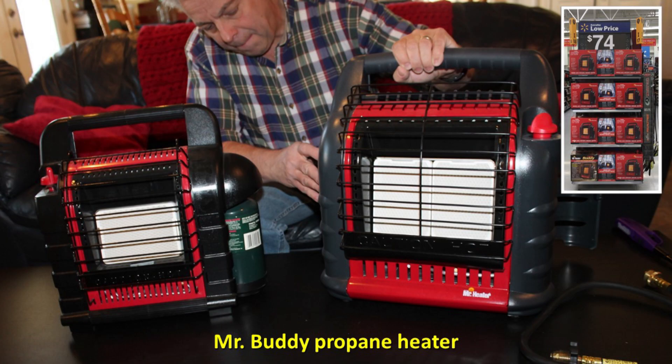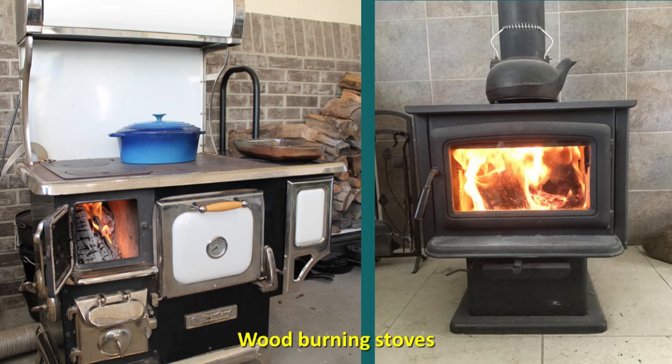My very favorite are the Mr. Buddy propane heaters. These are safe and portable, rated for indoor use as long as you live below 7,000 feet in elevation, and they provide an excellent source of heat. The larger one also has fans, so it's very efficient, but you need to stock D batteries along with your propane to make it work. I think the best solution is actually a wood burning stove — I love my wood burning cook stove. However, that is not an option for everyone. If you have the ability to install a wood burning stove, I would do it and stock a lot of wood because it's a safe fuel.